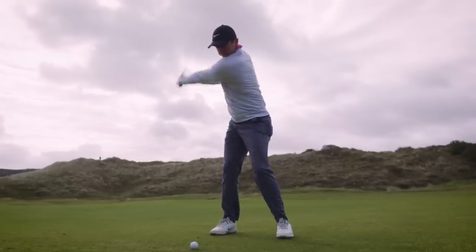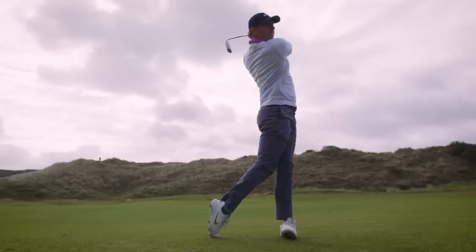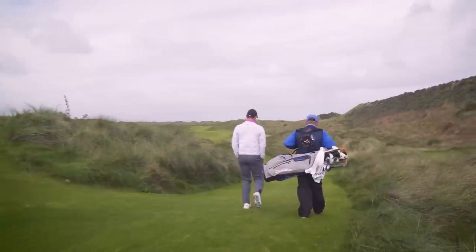Today with it into the wind I just tried to hit a two iron up there. In different conditions you can go for this green in two, but today it's really about just putting yourself in position.